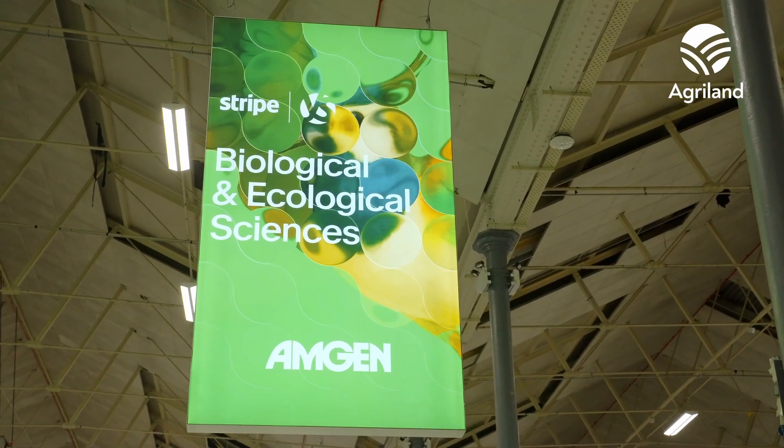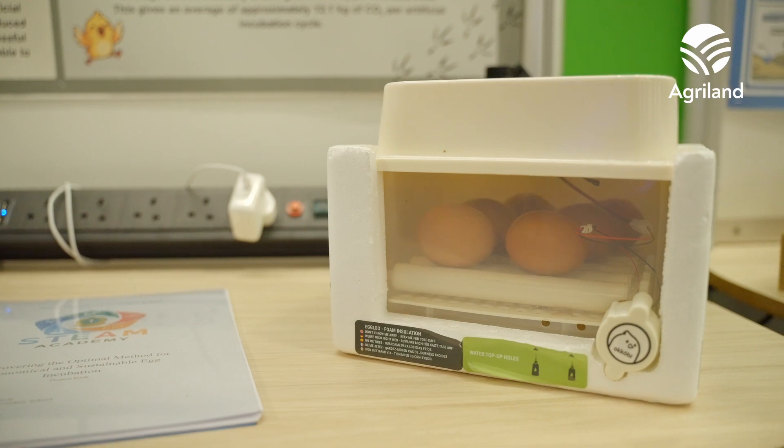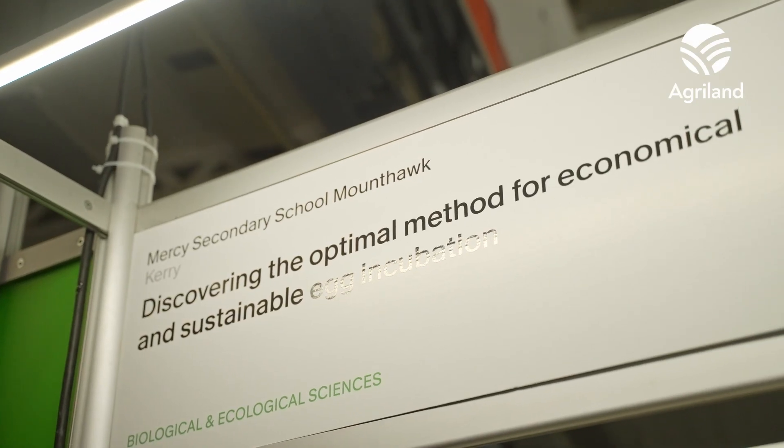What I was looking to investigate is comparing natural methods of chicken egg incubation to artificial methods, for small scale farming, to see which is the optimal method. I have a farming background myself — it is mainly dairy cows, but we also have a flock of hens that I look after.